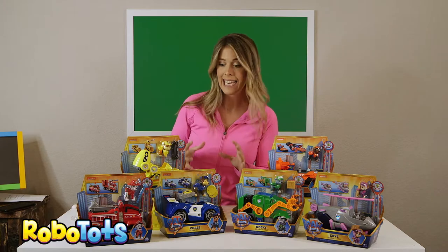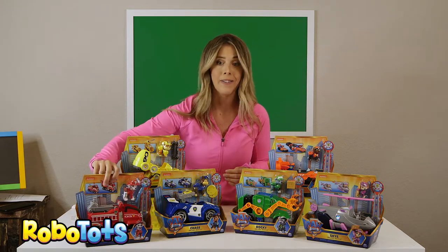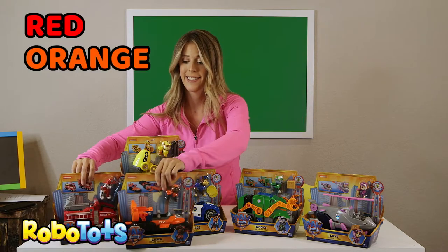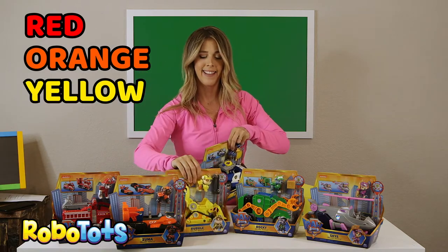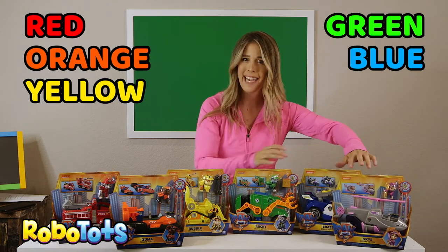The pups can even form a rainbow of colors. Let's see. Red. Orange. Yellow. Green. Blue. Oh, we don't have purple. Pink.